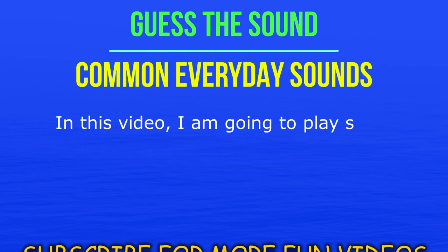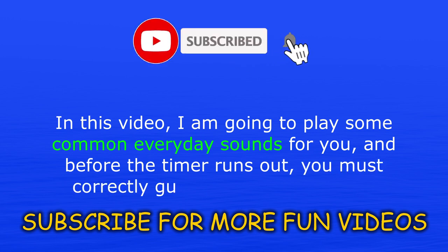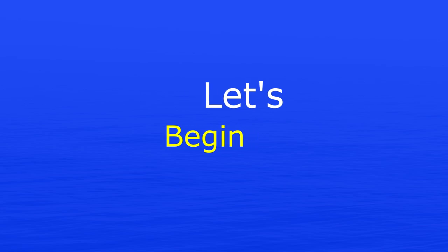In this video, I am going to play some common everyday sounds for you and before the timer runs out, you must correctly guess what that sound is. Does that sound easy enough? Let's begin.